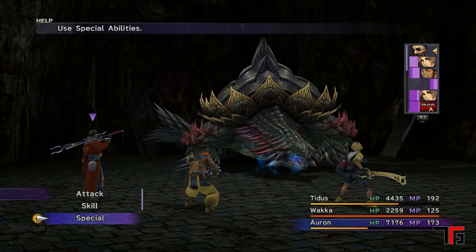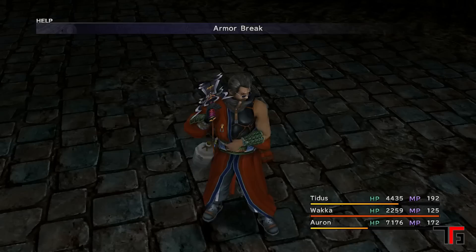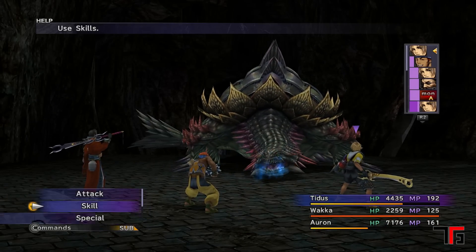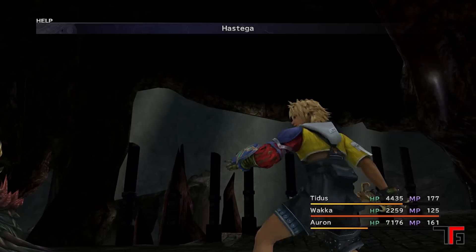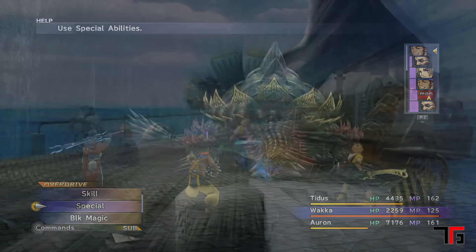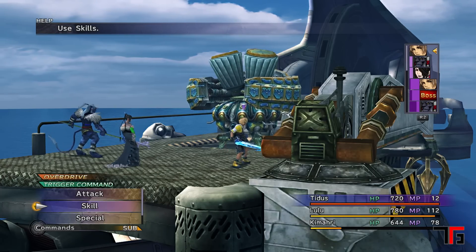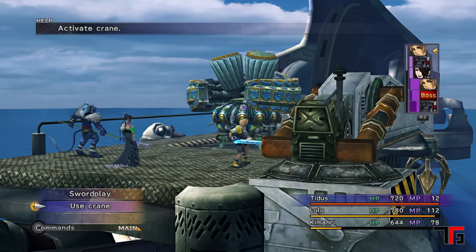This is your classic turn-based RPG. Instead of using the Active Time Battle system from the previous games, a new system was implemented called the Conditional Turn-Based System, where a character's speed stat determined how many turns they received in a battle — faster characters were able to attack more than slower characters. Certain battles also played host to interactive environments such as door switches, generators, and machines, and toggling the command to focus on these interactive points could be used as a tactic in battles.